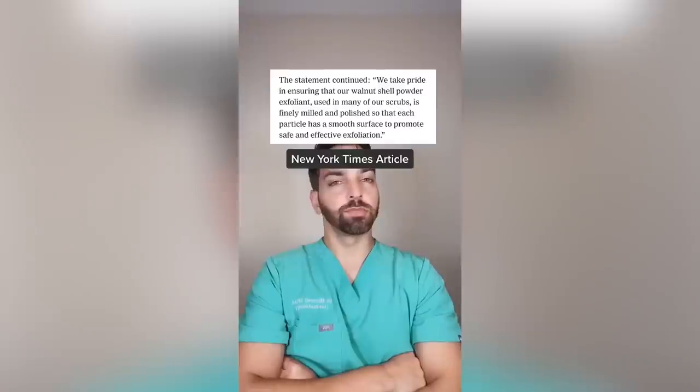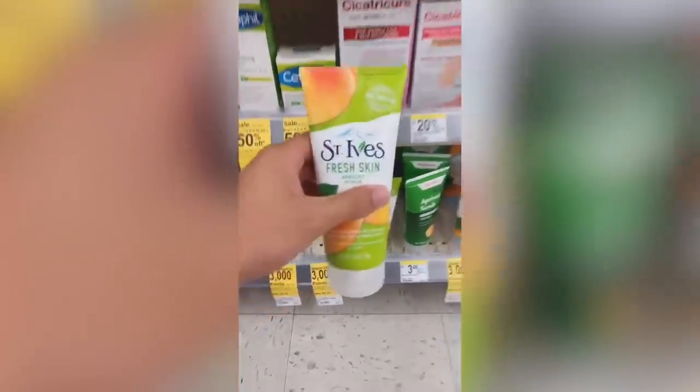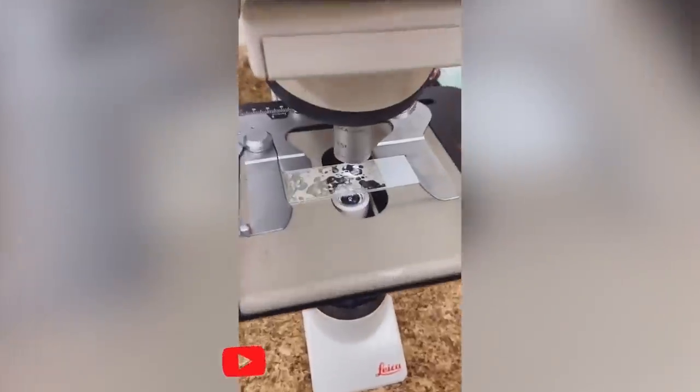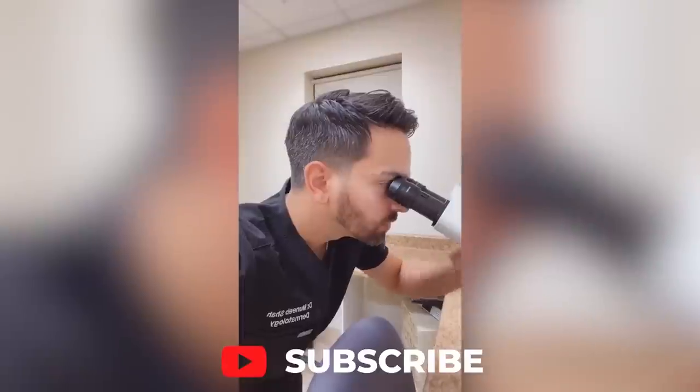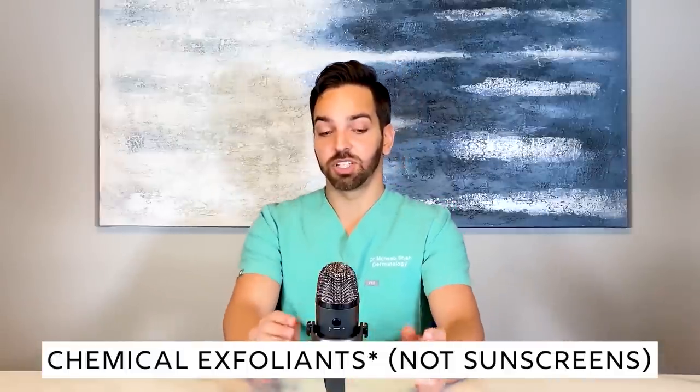In a recent New York Times article, the company claimed that the walnut shells are actually well polished and that the negativity online is way overblown. I decided to go to Walgreens to pick up a bottle — you all know I'm banned from filming at CVS. I put a drop on a slide and checked it out. Dermatologists use microscopes all the time. As you can see, the particles are all different sizes and shapes, leading to an uneven exfoliation. Some are pointed and sharp, and others are large and irregular. Nice try, St. Ives — do better next time.